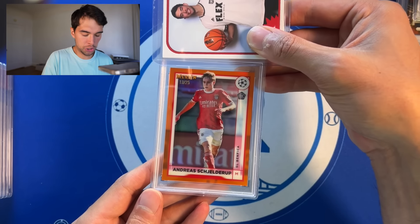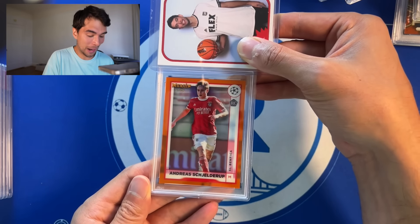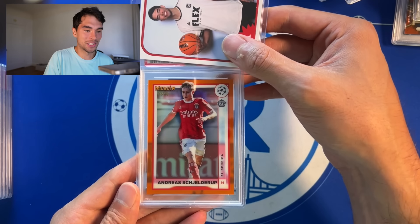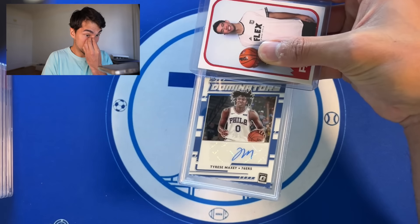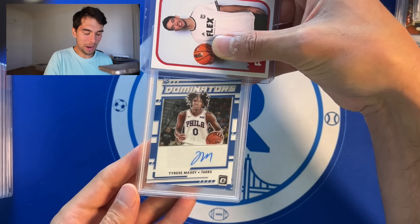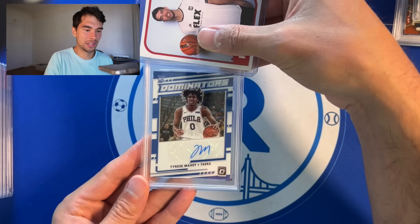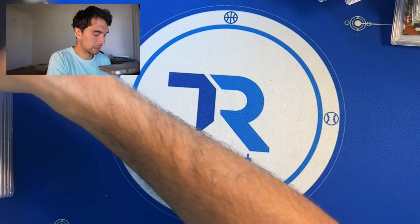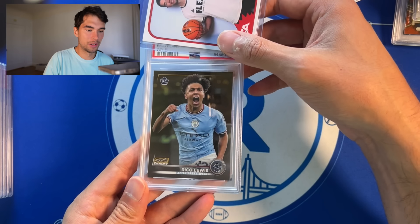Andres Iniesta — people give me a hard time about pronunciations and sometimes I think it's unwarranted, that was really bad — Merlin Orange out of 25, I just decided to grade it, PSA 9. Nice one that was just hiding — wasn't even in a top loader when I got it. Rookie auto Maxi PSA 8 — okay, maybe it should have been in a top loader. Rico Lewis Stadium Gold, PSA 9 rookie.